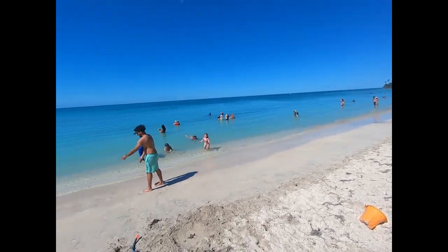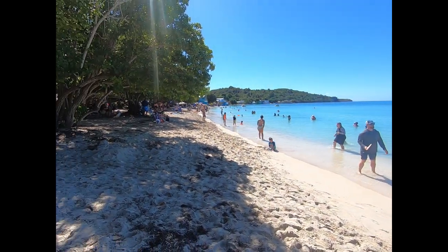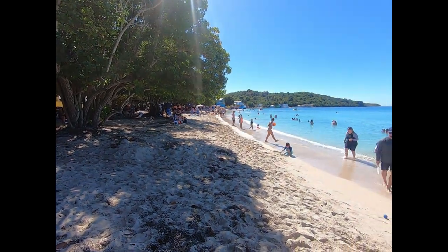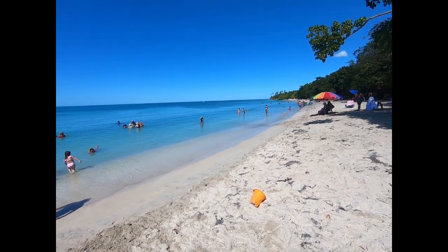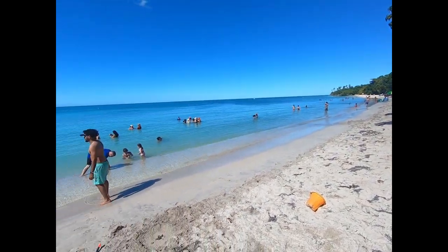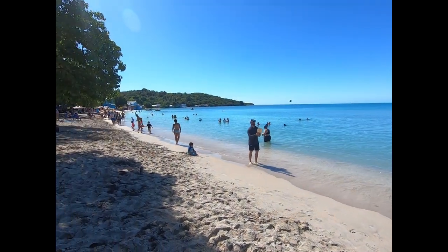It's a pretty big beach, actually — lengthwise. The water is super, super calm here. We're on the west coast where the water is definitely calmer than on the Atlantic side, the north side of the island.